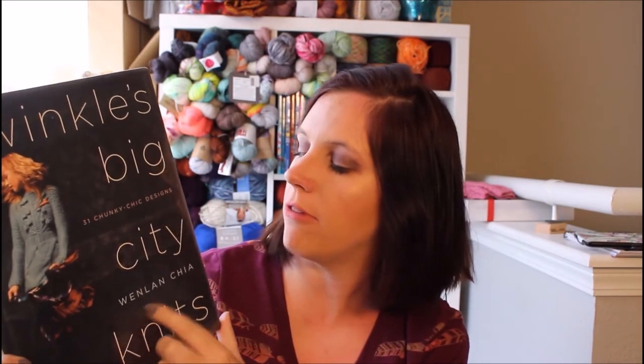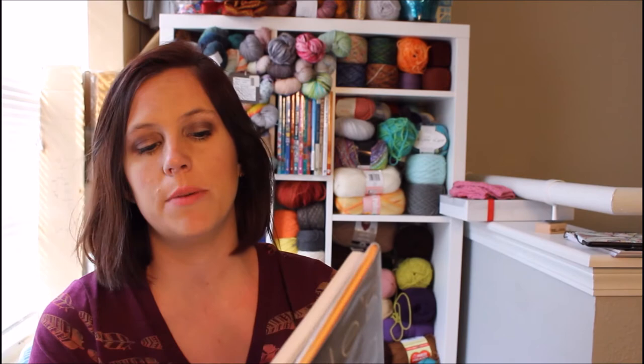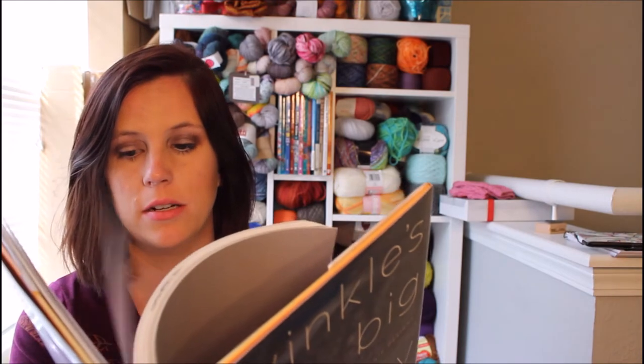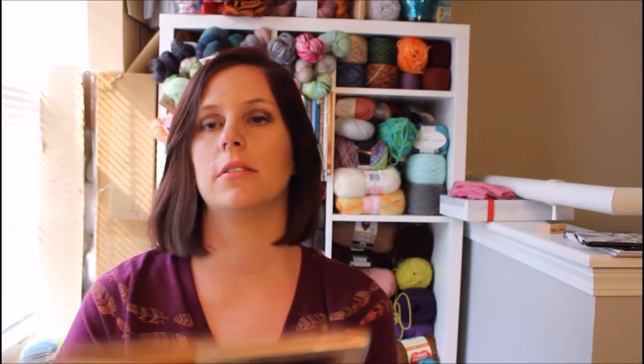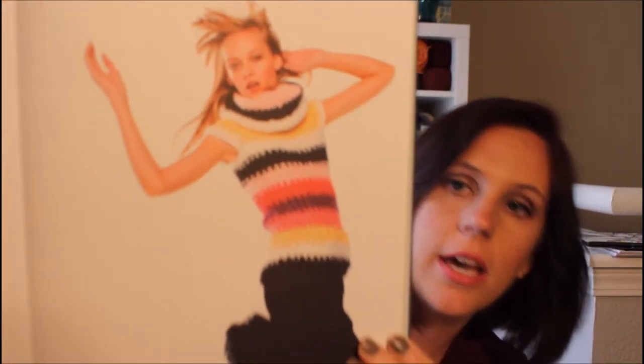The book I said I already have is Twinkle's Big City Knits by Wenlin Chai — 31 Chunky Chic Designs. I was so obsessed with getting this book when I first started knitting. I have made this tunic sweater — not in the stripes, in one color — and I've actually worn it to work a couple of times. It was definitely the first sweater I ever made and it's not the best, but I can attest that I still wear it.